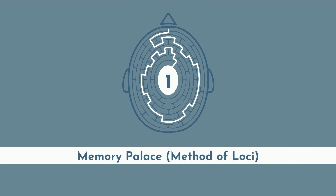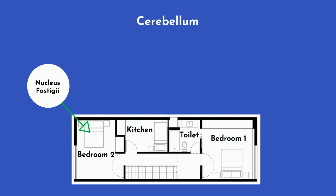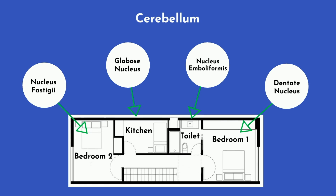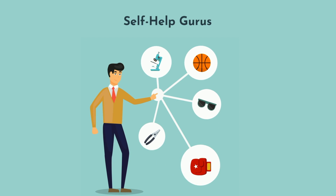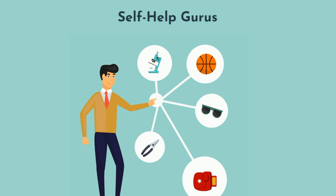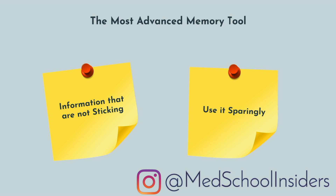Let's start with everyone's favorite: the memory palace, also known as the method of loci. Loci is simply the plural of locus, referencing the technique of using spatial memory to quickly and efficiently recall information. It's a great technique, and I used it extensively as a medical student, but it's abused by self-help gurus who like to show off by memorizing lists of names or random objects. This is the most advanced memory tool and I save it for pieces of information that are not sticking by traditional means — I don't use it for everything, and I recommend you also use it sparingly.